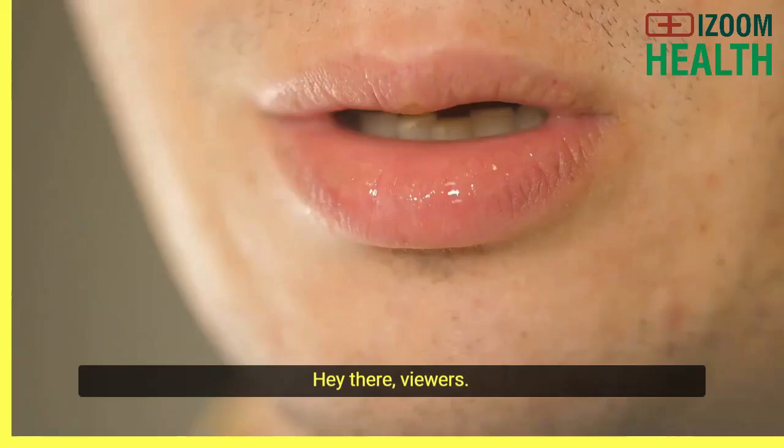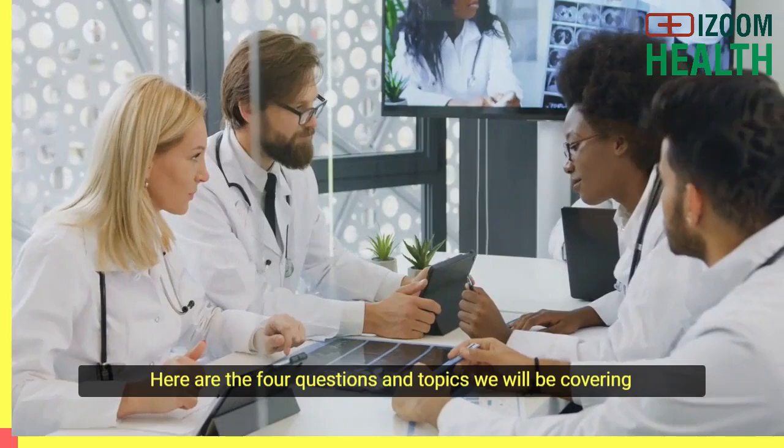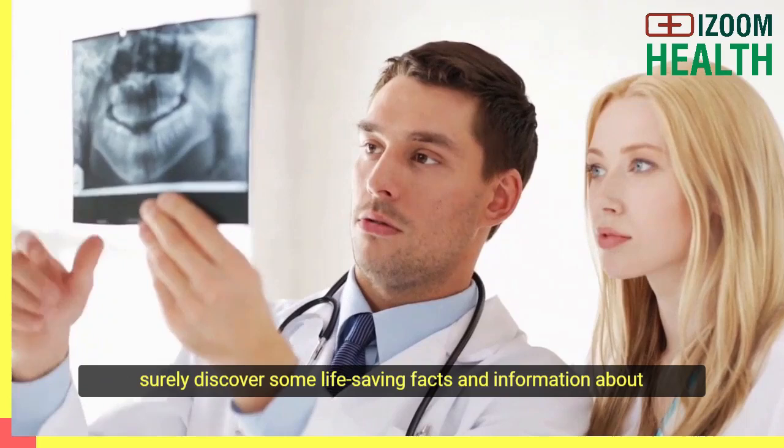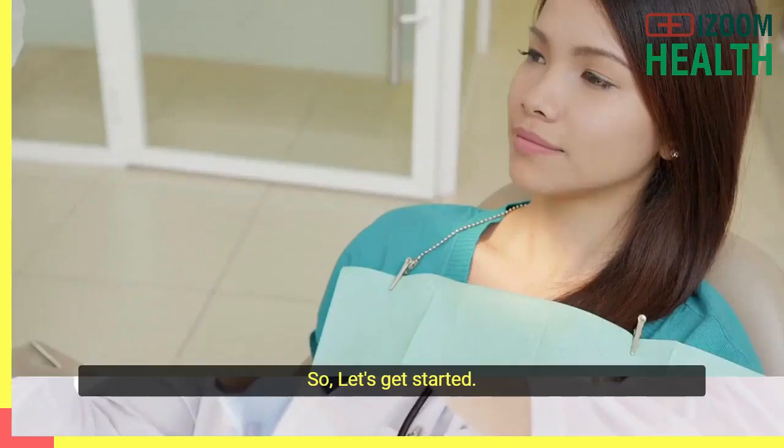Hey there, viewers. Welcome to our channel. In today's video, we will talk about tongue cancer. Here are the four questions and topics we will be covering in this video. From the answers to these four questions, I promise you will surely discover some life-saving facts and information about tongue cancer that you should watch for, and actions to take to prevent developing tongue cancer. So let's get started.